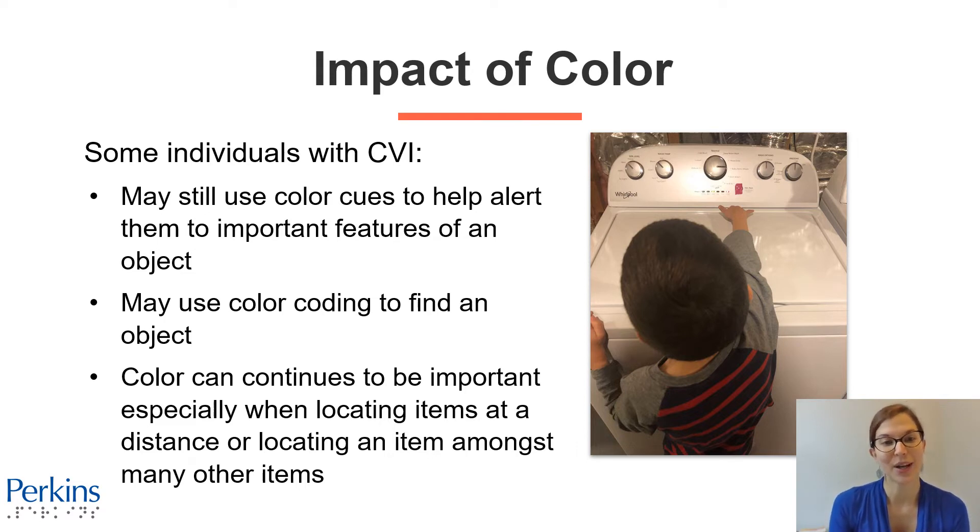Individuals with CVI may use color coding to find an object, and color can continue to be important especially when locating items at a distance or looking for an item amongst many other items. Thinking back to that light purple drink bottle — if there's a kitchen table that's cluttered with lots of materials on it, the student might really use their memory of the color to find their drink bottle amongst the clutter or from a distance.